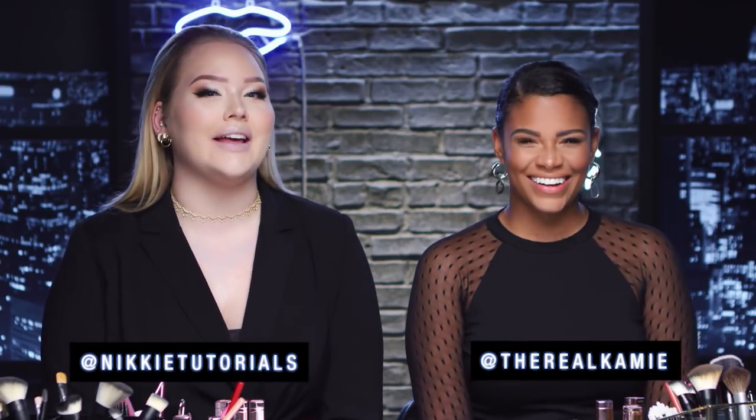Hey guys, it's Monday! Welcome back to a brand new Maybelline makeup video. Today Cammie and I are dipping into a brand new collection of lipsticks — the Shine Compulsion lipsticks. Are you ready to play?